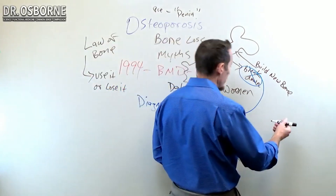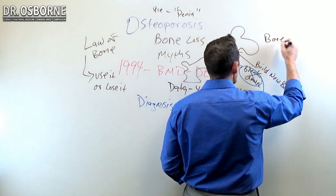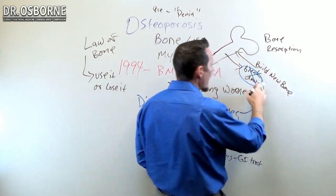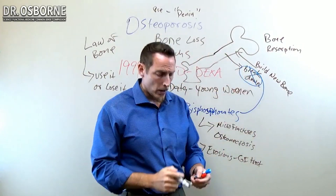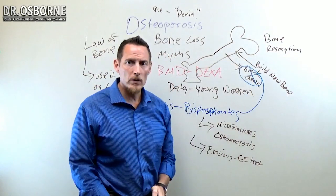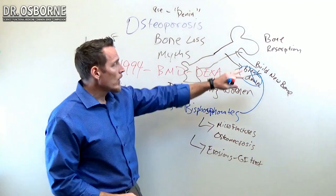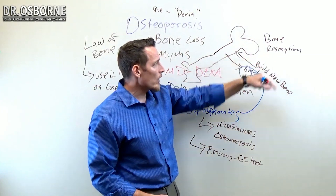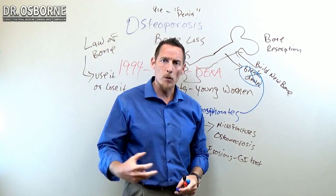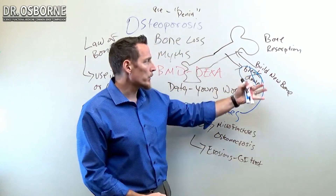There is a test that can be done called a bone resorption test. This is a urine test and you can ask your doctor to run it. If you'd like to know how fast your bone is breaking down, the bone resorption test is called deoxypyridinoline, and there's another test called pyridinium cross-linkages or cross-links. Those tests measure proteins coming out in the urine that help you understand how fast your bone is breaking down versus how fast your bone is being rebuilt.